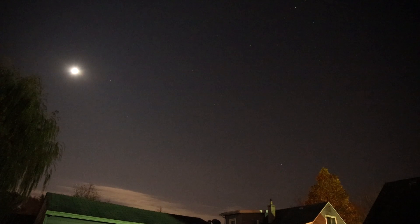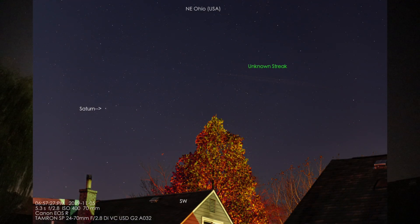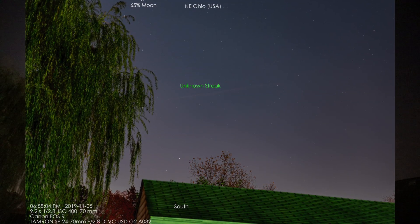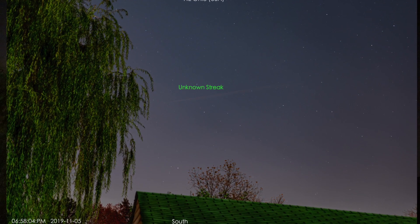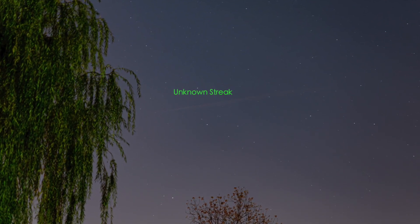Right before I hit record on here I was taking pictures and something was streaking past. I don't know what it was — I couldn't see it by eye. So it could have been a satellite or something. I don't think it was a meteor; like I said I couldn't see it by eye.